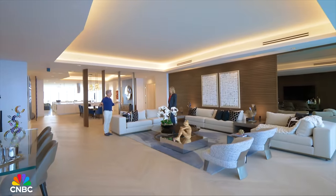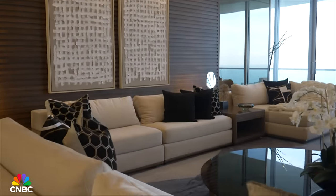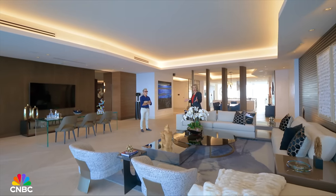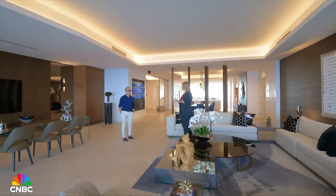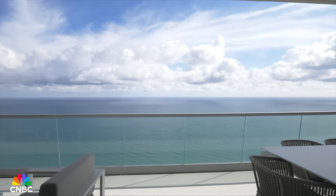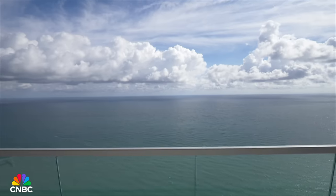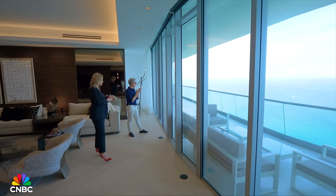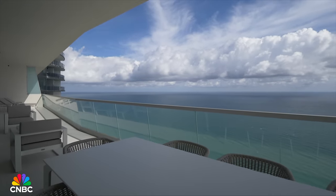This is being sold turnkey with all the furniture — you just need to bring your sunglasses. The artwork and beautiful bespoke furnishing pieces were done by renowned interior designer Nick Loasis. It's like a combination of being on a cruise ship and a 747. The terraces are very deep — you can have a nice seating arrangement, dining area, and summer kitchen out there.